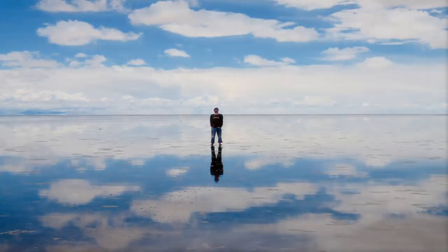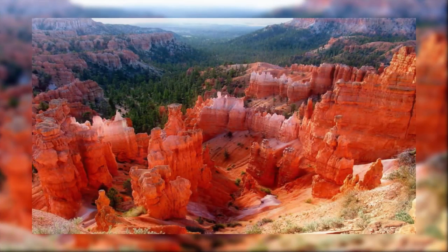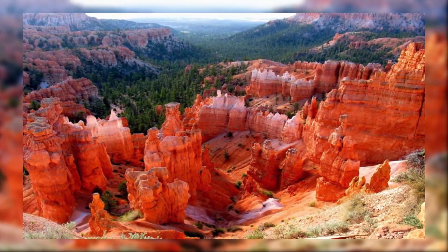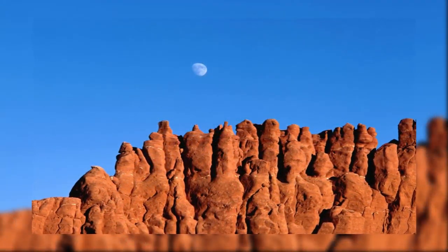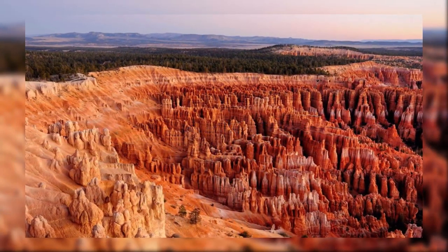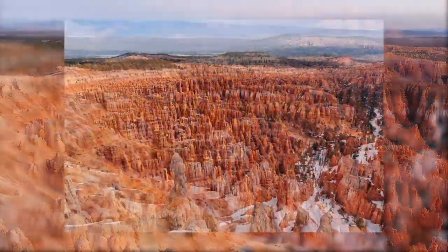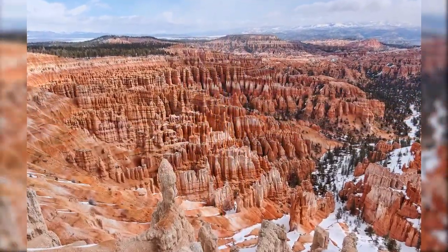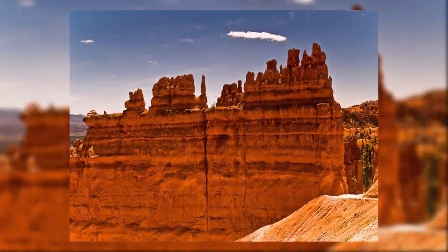Number seven: Bryce Canyon. Bryce Canyon National Park is located in southwestern Utah. Though called a canyon, it is actually made up of giant natural amphitheaters. The distinctive geological structures known as hoodoos were caused by years of steam erosion and frost weathering. The red, orange, and white colors of the rocks give a dramatic and amazing view to park visitors.